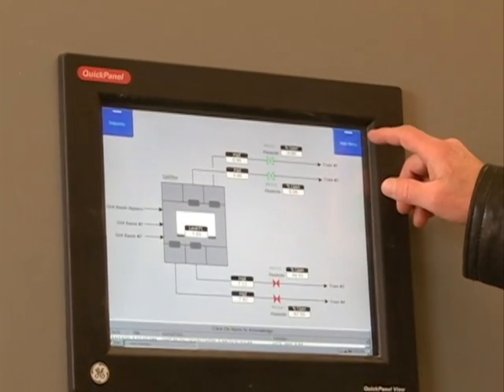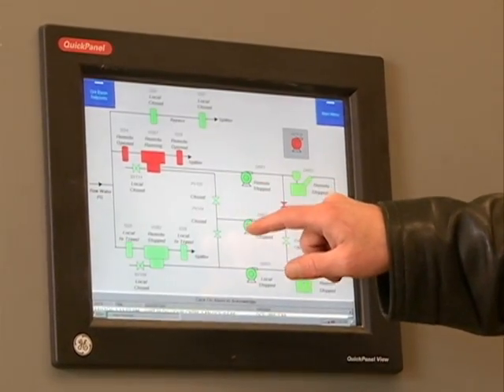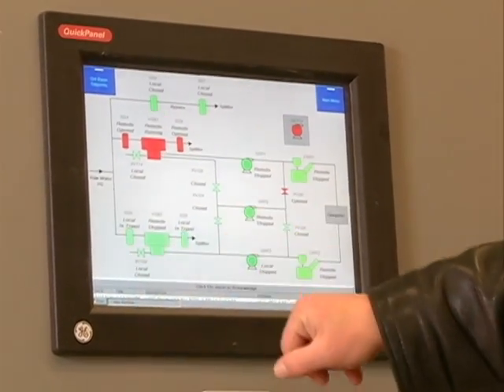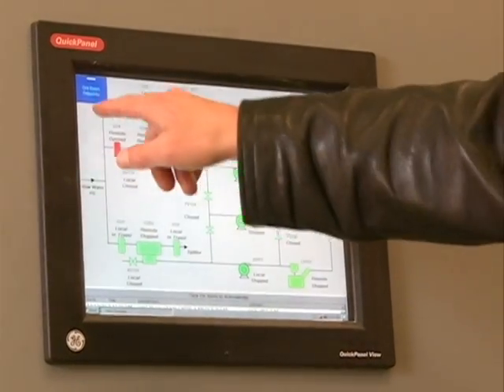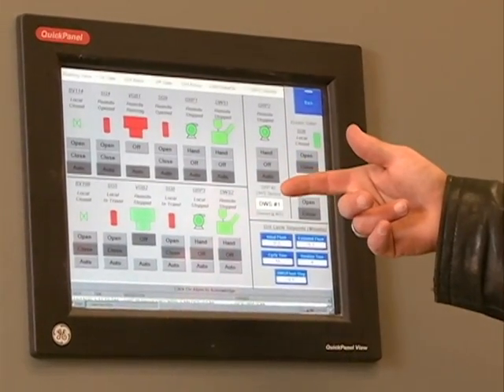What else can it do? You can use it to monitor the status of different things. You can see that this unit's running, this one's stopped, just by the color. Red's running, green is stopped. You can change with the set points the amount of time that different units run each time they come on.